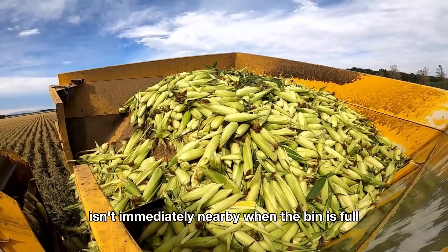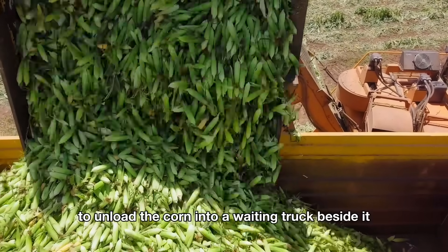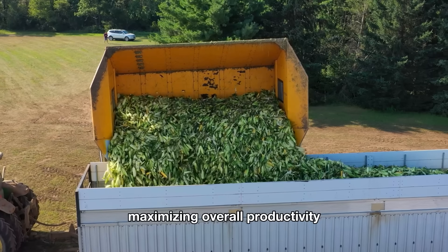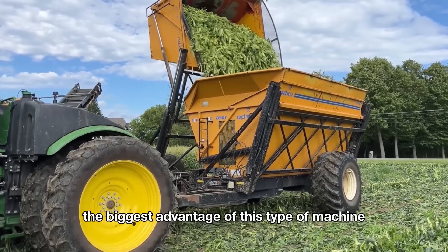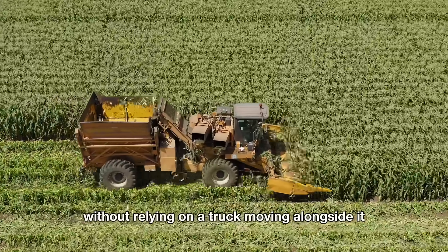When the bin is full, the machine stops to unload the corn into a waiting truck beside it. This process is quick, ensuring the harvester can get back to work without significant interruptions, maximizing overall productivity. While it has to stop briefly to unload, the biggest advantage of this type of machine is its ability to work flexibly without relying on a truck moving alongside it.